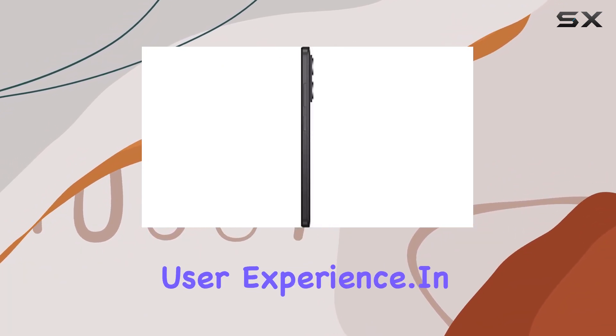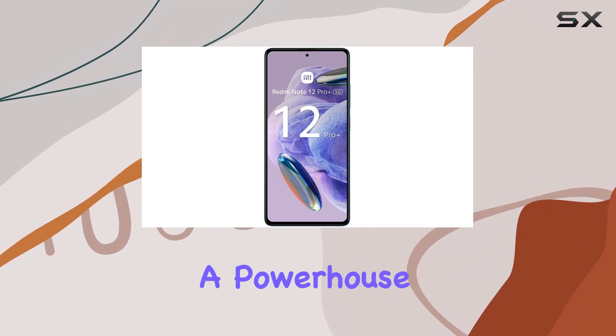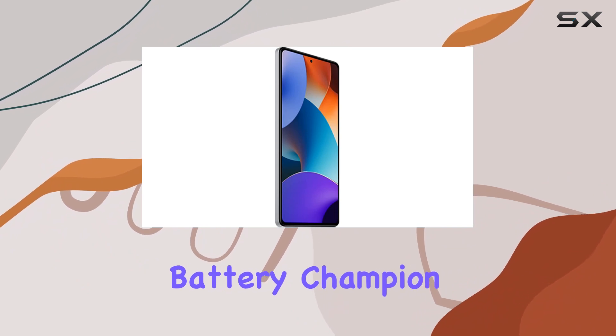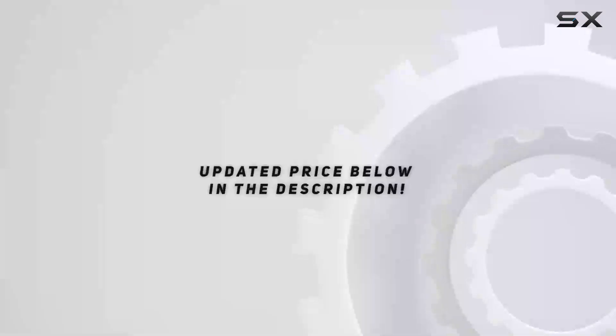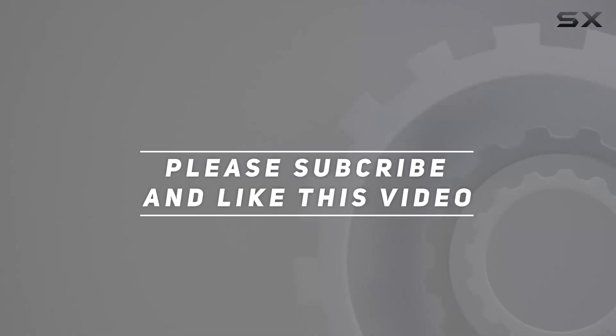In conclusion, the Redmi Note 12 Pro Plus 5G is a powerhouse, a photography marvel, a speed demon, and a battery champion. Xiaomi has indeed raised the bar with this one. Check out the video description for the updated price, and thank you for watching.